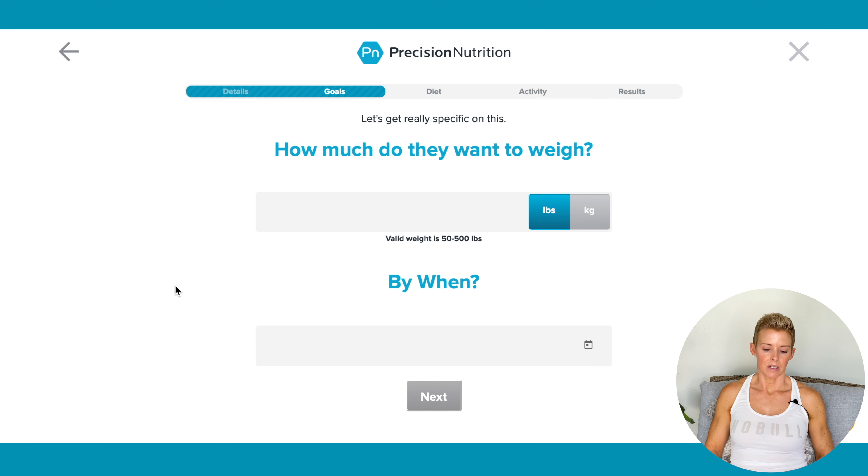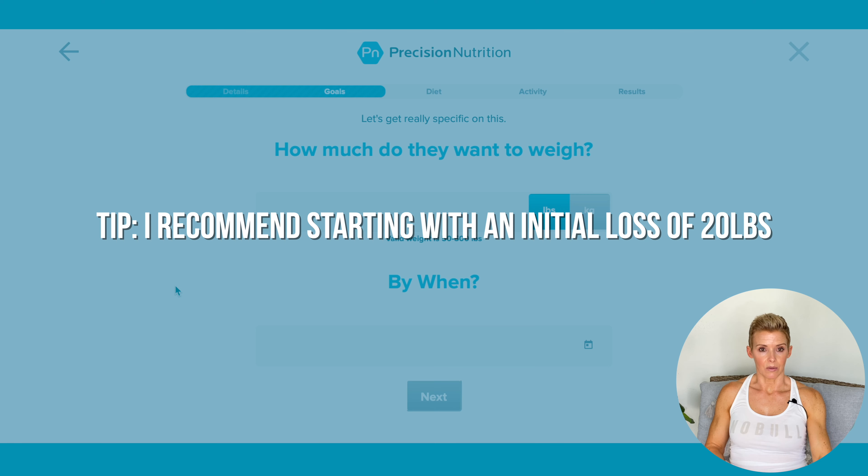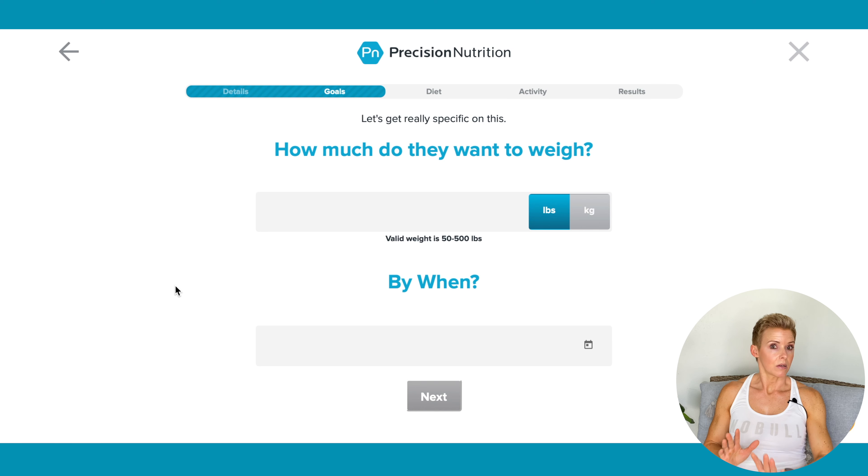How much do they want to weigh? Here's another area — they might want to weigh 130 pounds, but if I put 130 pounds in, it's going to give me a really low daily calorie total, and I feel like that's just setting somebody up for failure. So I'll go in 20-pound increments. After they lose 20 pounds with these calories, they can revisit this calculator, put in their new weight, and maybe a different exercise level. So for this person, we're going to start out with a 20-pound initial weight loss.